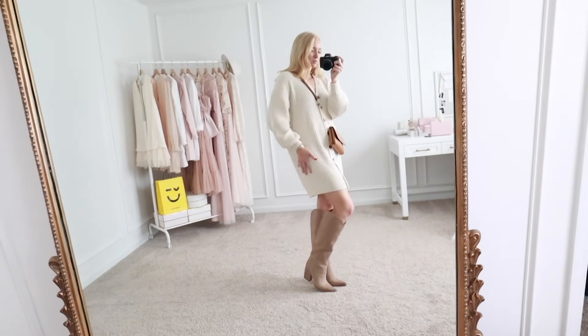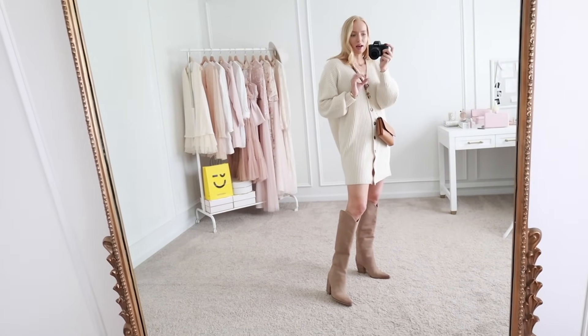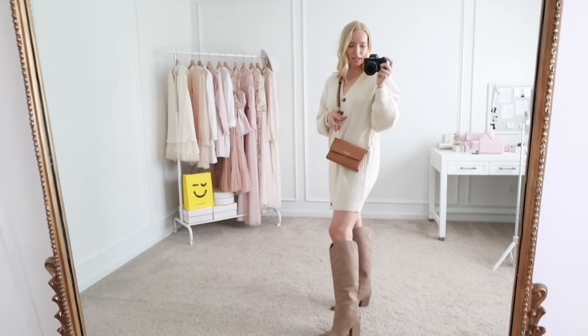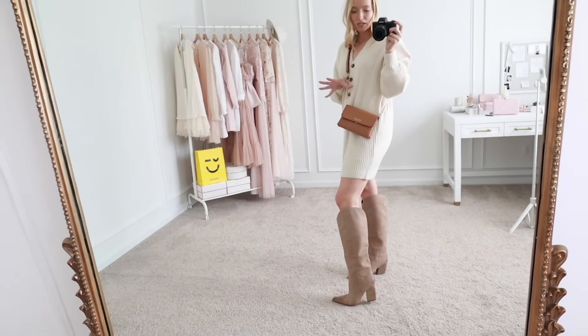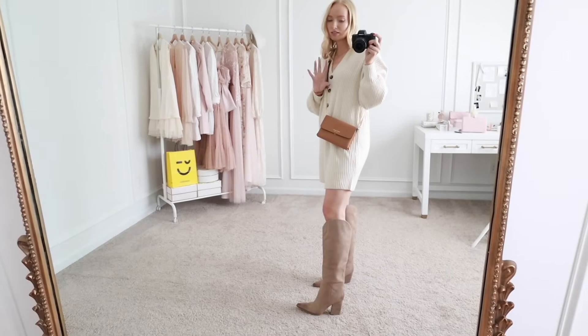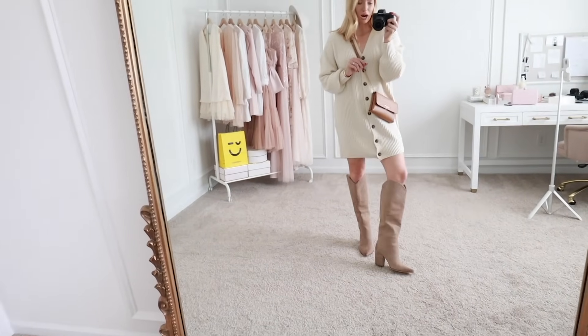I styled these more casually with these Steve Madden boots. These are really comfortable, have a lot of padding on the bottom so you don't need to even put an insert in. I would say they are true to size with a blocked heel and a pretty good heel height, but at the same time they don't feel super tall. Like I could definitely wear these for hours and be comfortable.